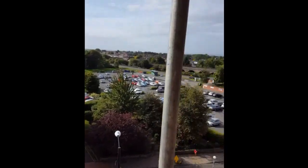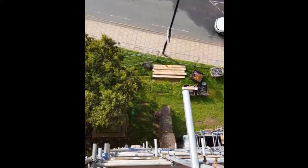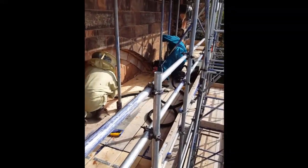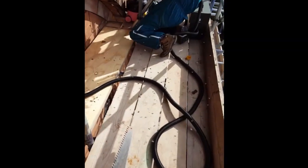Just to give you an idea of where we are — Shrewsbury town over there. We've got a lot of bees out of the nest now. That's the original nest entrance there that Mike's working with the hoover.